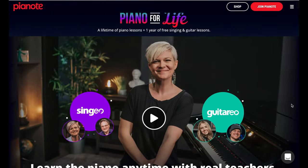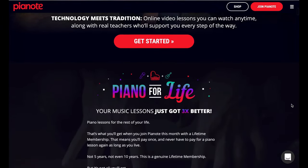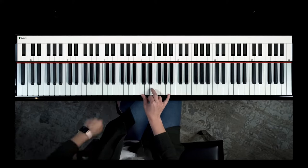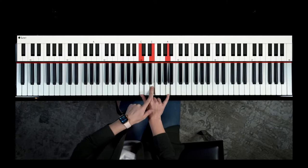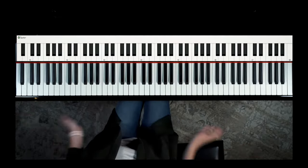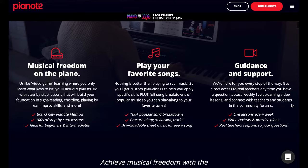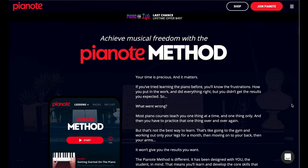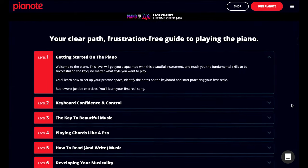Pianote is a project by Lisa Witt who is a piano teacher well known for her enthusiasm and very positive approach to learning the piano. Video lessons have great video and sound quality and they are anything but boring. Lisa will teach you how to play piano accompaniment for popular pop songs and how to play by chords and ear. What I like about Pianote is that in many lessons Lisa is also singing while playing the piano, so if you want to be a singing pianist you should check out this course.